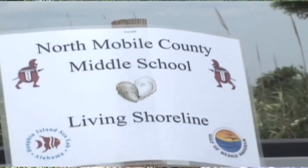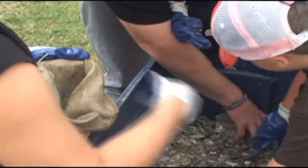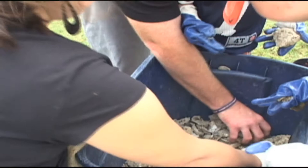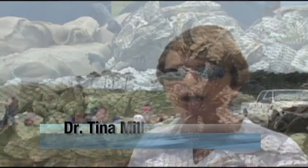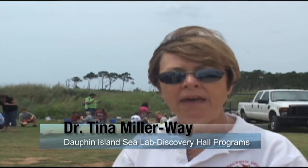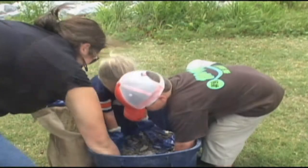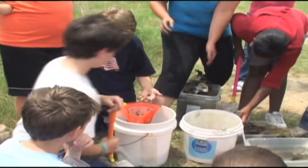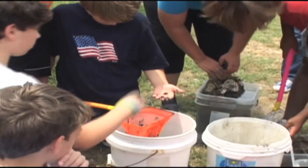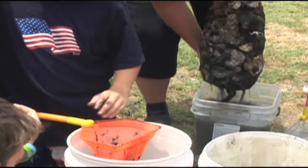This is a year-long project with the 6th grade at North Mobile County Middle School. Our overriding topic concept for the year is watersheds. The kids made their own bags out of plastic mesh or burlap, and they started making the bags they will be deploying on that living shoreline today. We're trying to make the connection between the upland part of the watershed and the lower part of the watershed down here, and we talked a little bit about human impacts on the water.